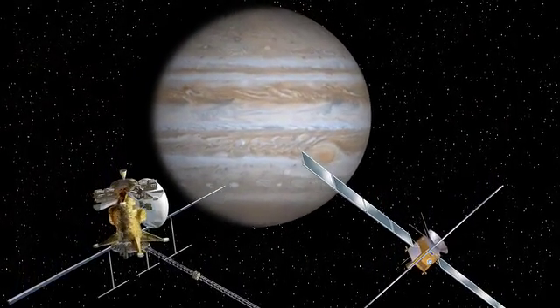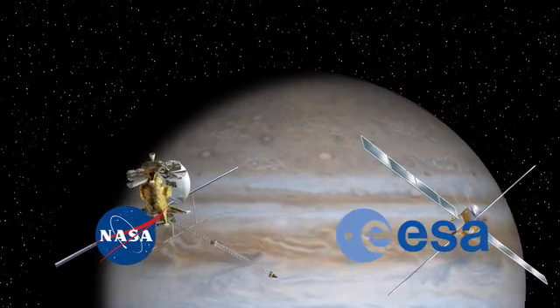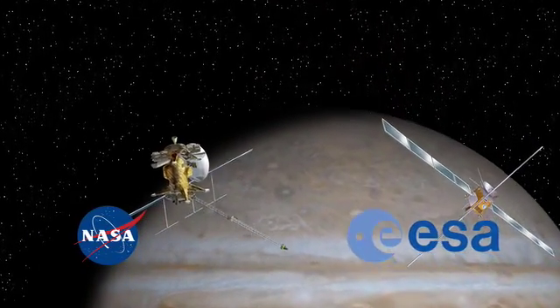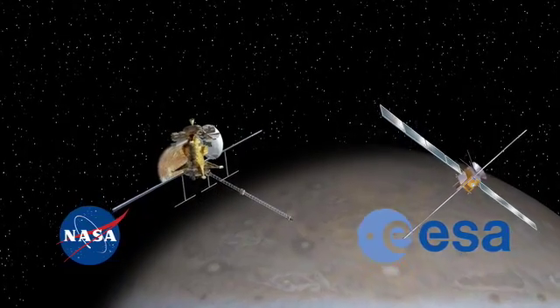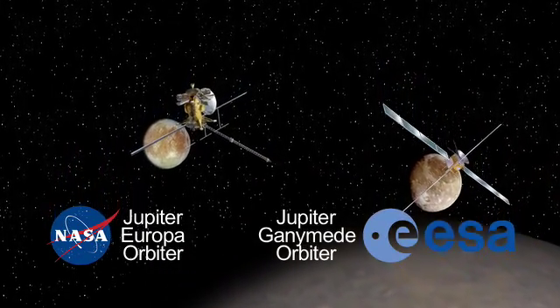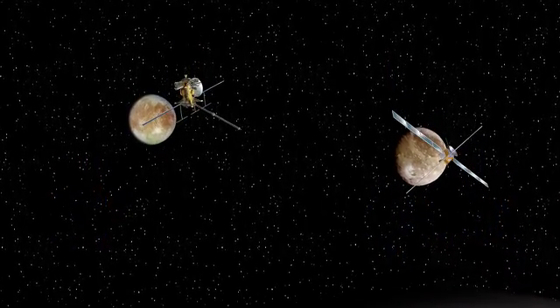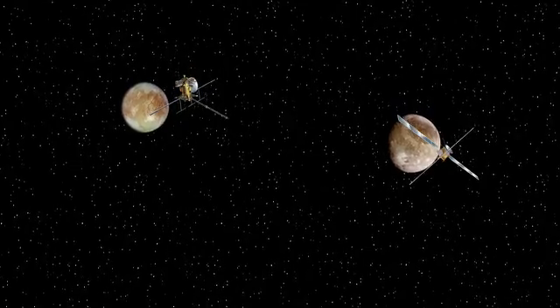The Europa Jupiter System Mission is a partnership between ESA and NASA to send two spacecraft to the Jupiter System — one to orbit Europa, the other to orbit Ganymede — to understand what we're phrasing as the emergence of habitable worlds around gas giants.